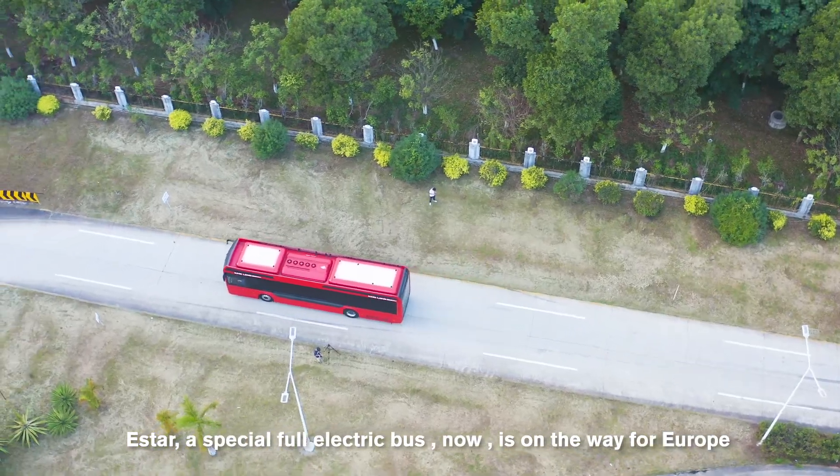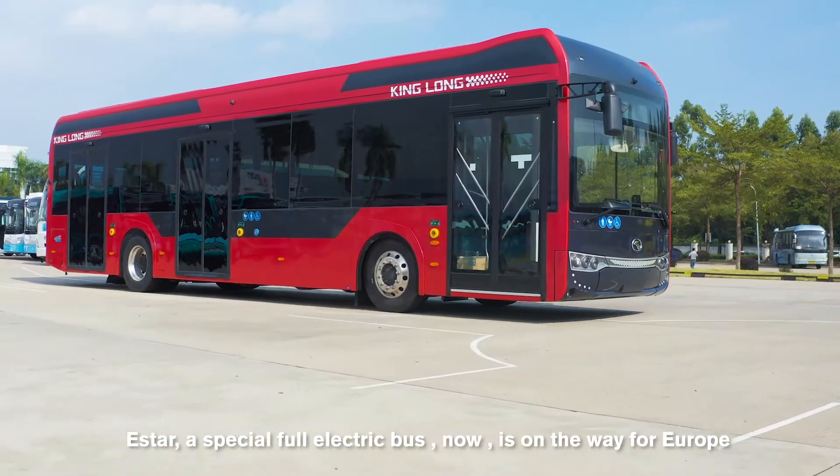E-Star, a special city bus, is now on the way for Europe.